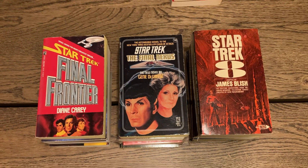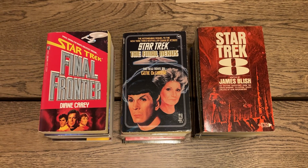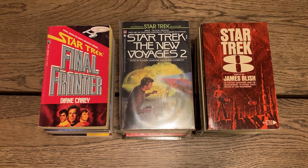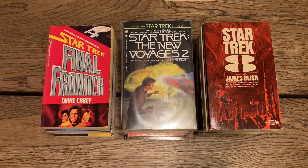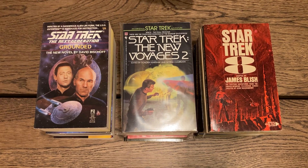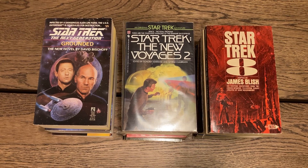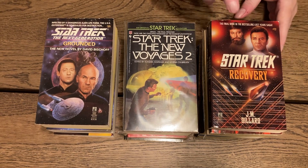'Star Trek: The New Voyages 2,' edited by Sandra Marshak and Myrna Culbreath — this is the sequel to The New Voyages, and it was also good with original Star Trek stories. Then 'Star Trek: The Next Generation — Grounded' by David Bischoff, a well-known science fiction writer. And 'Star Trek: Recovery' by J.M. Dillard — the final book in the best-selling Lost Years saga — number 73, with Kirk and McCoy with a beard.